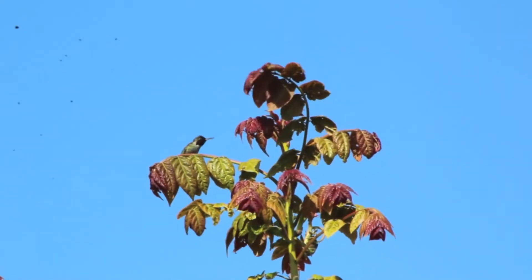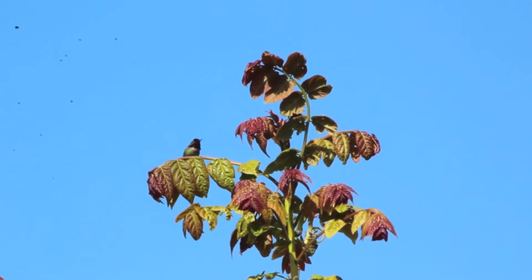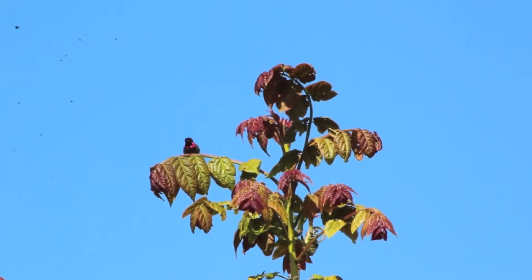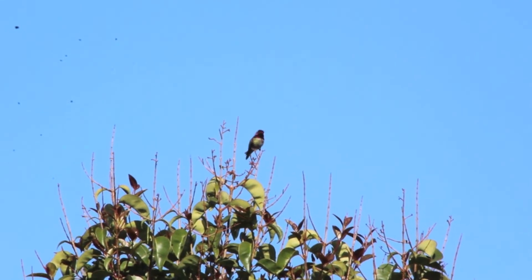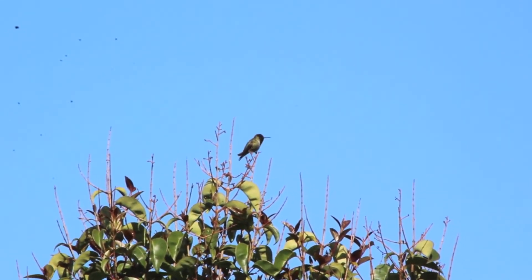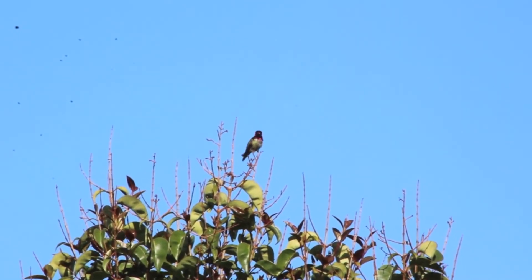We also have a little Anna's hummingbird that has made our yard his territory. A fascinating fact about hummingbirds is that their legs are so small they can't walk or hop — they can only scooch side to side on a branch. The males do an amazing courtship dive where they fly up really high in the air and then dive downward in front of the females, fanning out their tail feathers, which makes a really sharp whistle sound.